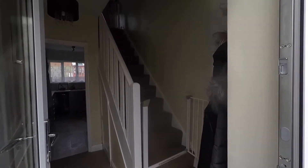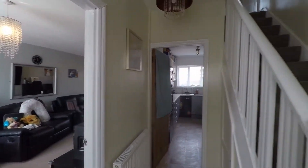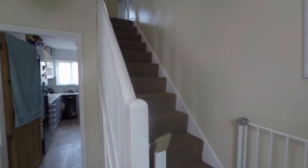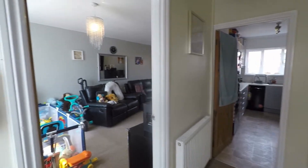You're greeted with your hallway, which provides access to your ground floor rooms. You've also got the staircase leading up to the first floor. The property is decorated neutrally throughout — pretty much ready for someone to move straight into; you wouldn't have to do a thing in terms of decoration. The walls are all smooth plastered and you've got carpet to the floor.